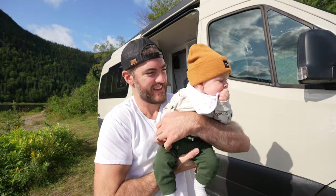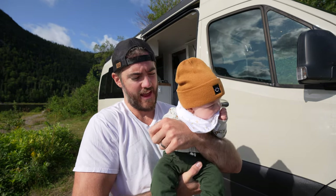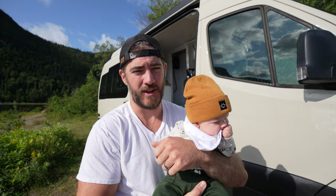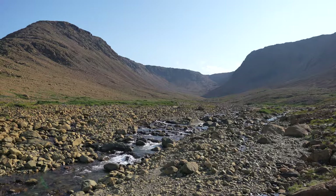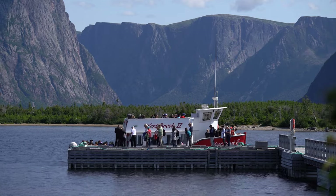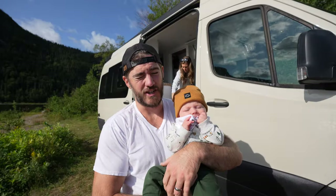Good morning! Today we are taking this little guy to his first national park. We're headed to Gros Morne National Park here in Newfoundland. There are three main things to do — four if you're really adventurous. The three on our list are the Green Gardens Trail, Tablelands, and the boat ride on Western Brook Pond, which is like a fjord with amazing mountainsides, cliffs, and waterfalls.